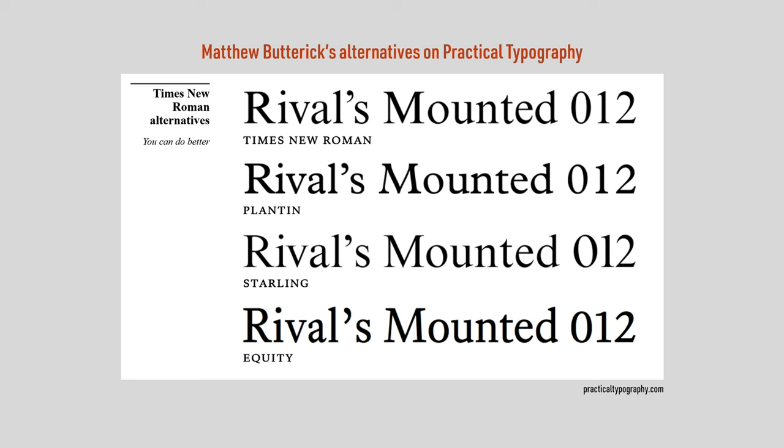Nimbus Roman I've already talked about, but his first recommendation is Tiempos Text, which is one of my all-time favorite fonts. Tiempos Text is based partly on Times New Roman and partly on Galaxie Copernicus, both of which in turn are based on Plantin. If you're tempted by Newsreader but you have a decent budget for fonts, this is my number one recommendation.